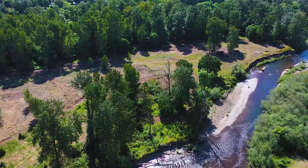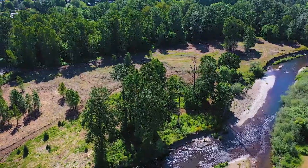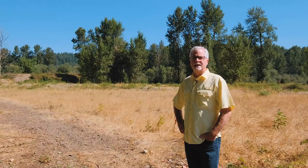I'm here at the property. It's located at the end of a city-maintained street. The utilities are nearby, which includes sewer, gas, water, and fiber optic.